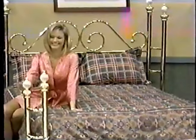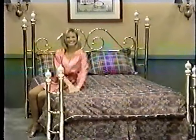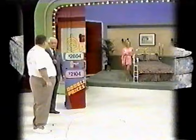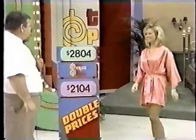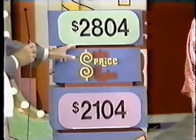A queen-sized bed crafted in pure polished brass with a porcelain finial — a great look for any bedroom from Wesley Allen. Darryl, we'll give you that bed if you tell us the price of that bed. It is $2,804.